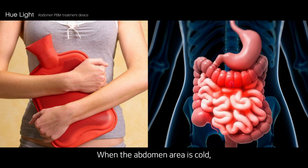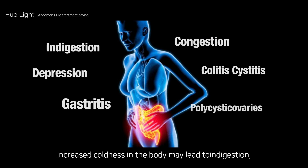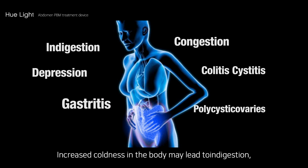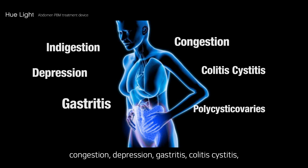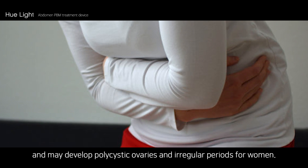When the abdomen area is cold, this is proof that your organs' blood circulation is not properly working. Increased coldness in the body may lead to indigestion, congestion, depression, gastritis, colitis, and may develop polycystic ovaries and irregular periods for women.